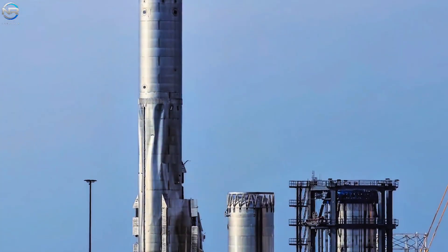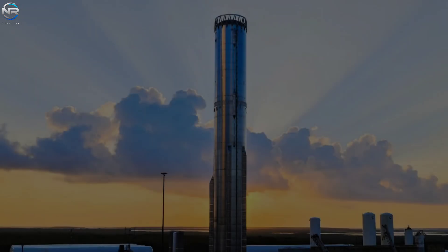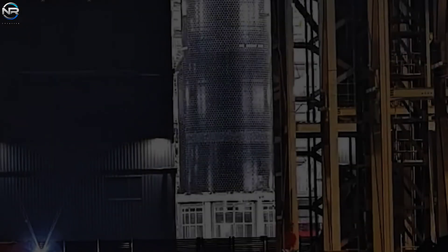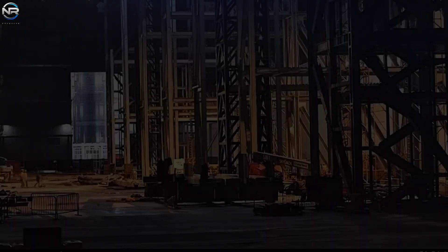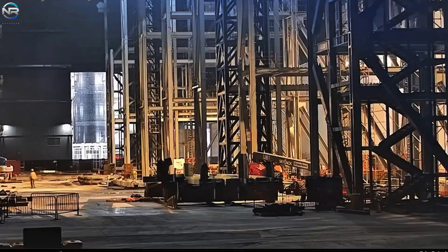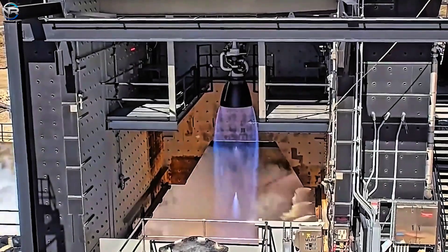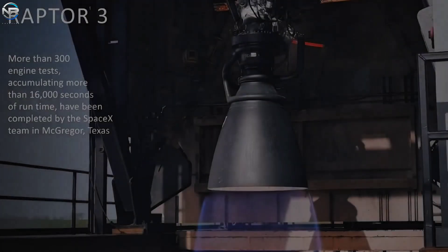The B-18 incident has undoubtedly disappointed some, as without that setback, we might have already seen the arrival of the first Raptor 3 engine at the production site. Despite this, development continues. S-39 is being prepared for transport, and after completing its cryogenic test suite, the engine will be installed. This is why SpaceX has begun detailing the procedures associated with the Raptor 3 initiative in greater detail.